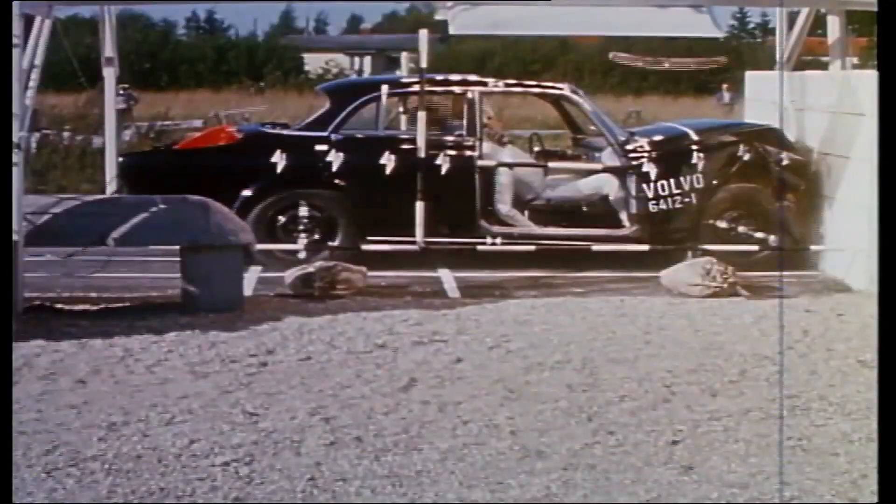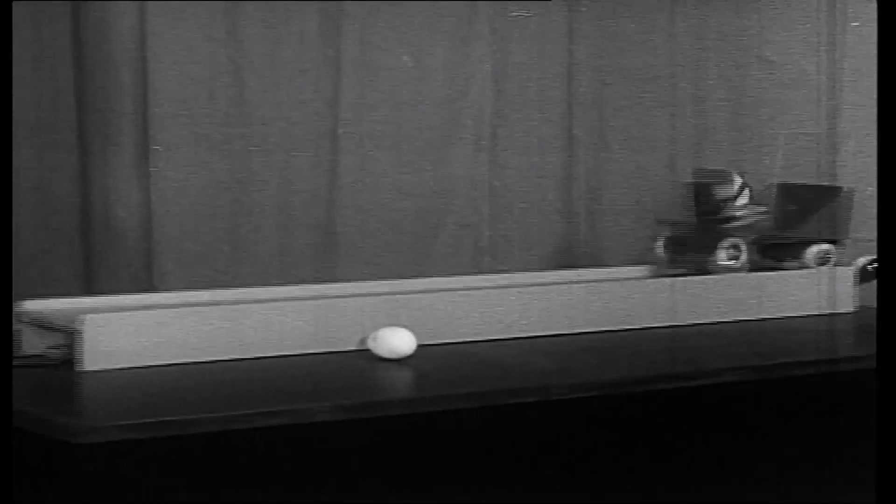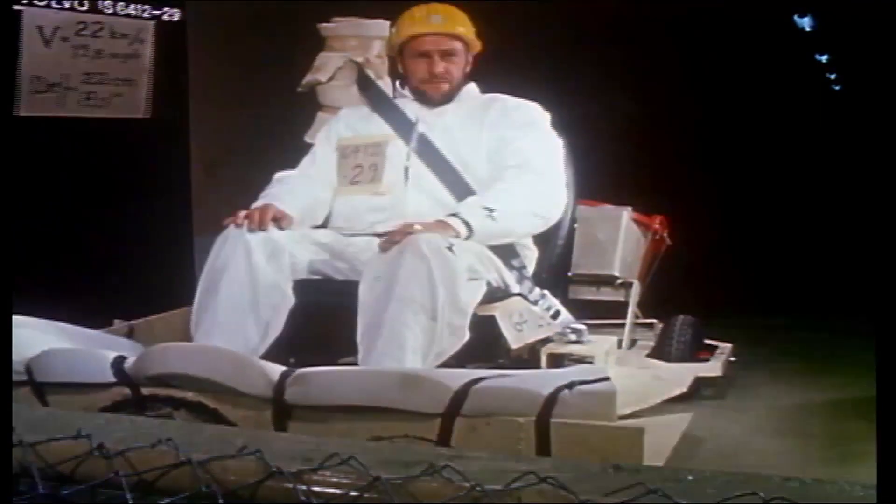It's the culmination of a technological story that started more than 50 years ago. Seatbelts were the first ever safety device and arrived in the 50s, with Volvo demonstrating that being restrained in a sudden impact could increase your chances of surviving by 60%.